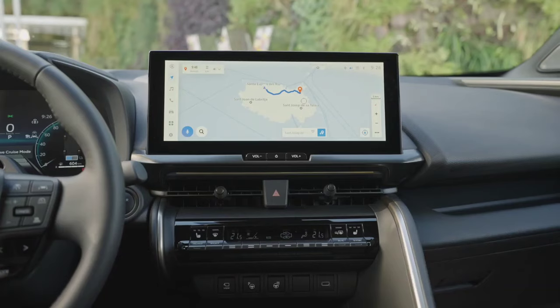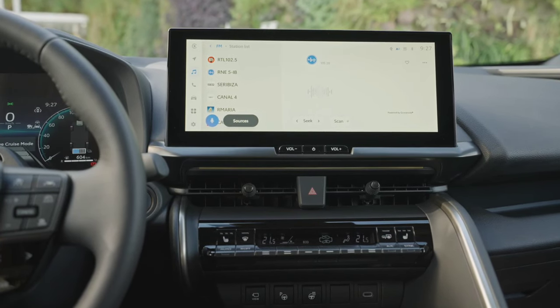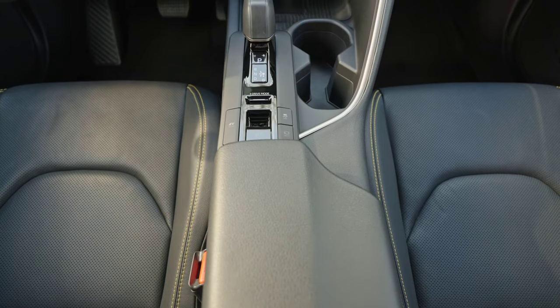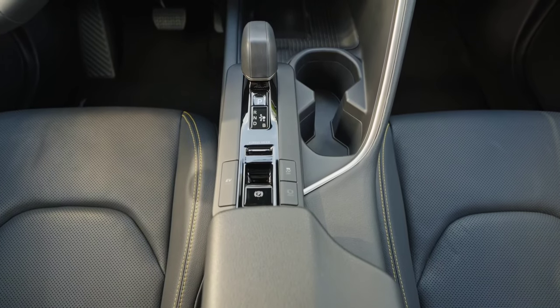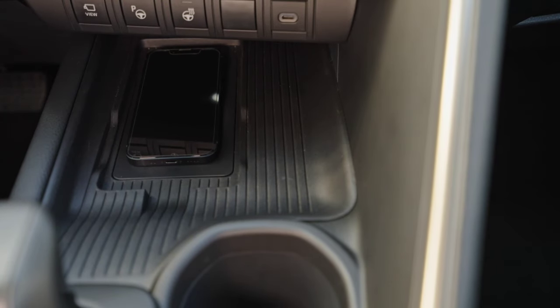The Japanese manufacturer's SUV will rely on a body painted in black, but it will stand out thanks to accessories in the shade of pearl white. The color was used for the pillars, roof, mirror housings, side sills, and a number of elements in the spoilers.